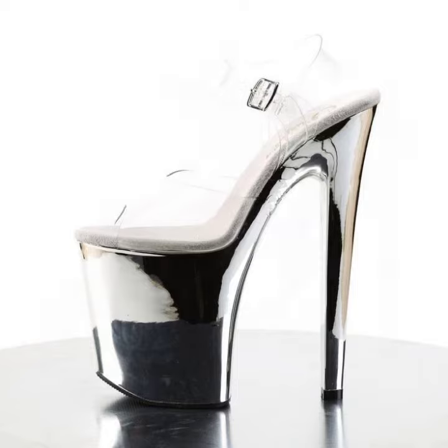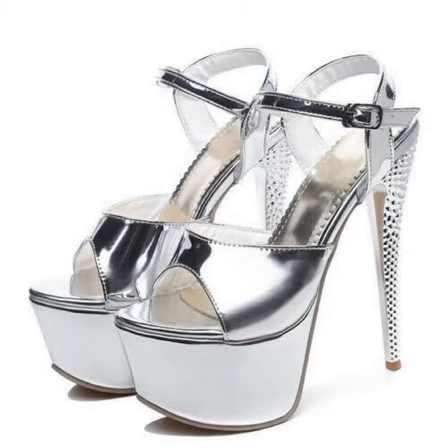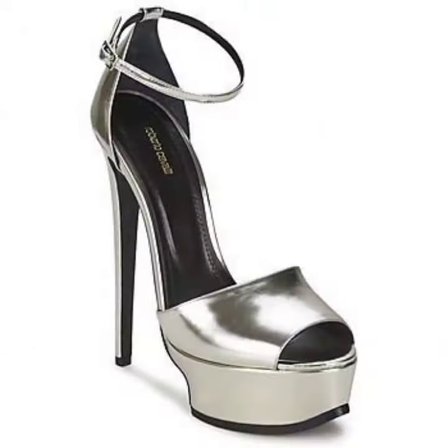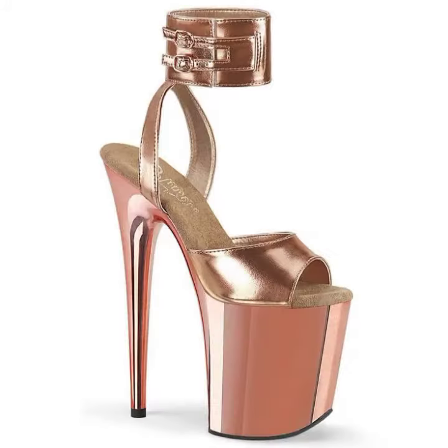So friends, how are you? I'm fine. I hope you are in the best condition of health. I am back again with the most stylish and most demanding collection of women's high heel sandal designs.